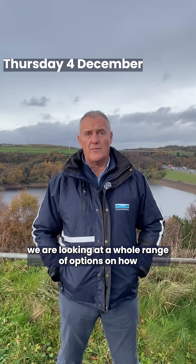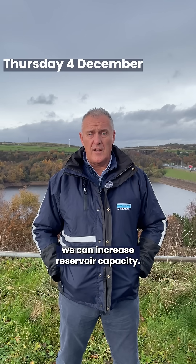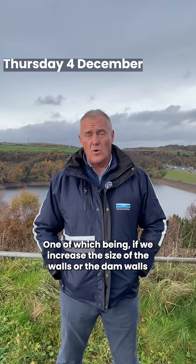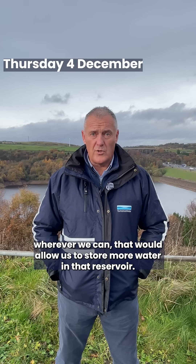We are looking at a whole range of options on how we can increase reservoir capacity, one of which being if we increase the size of the walls or the dam walls wherever we can, that would allow us to store more water in that reservoir.